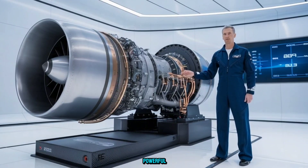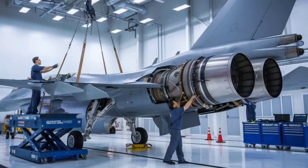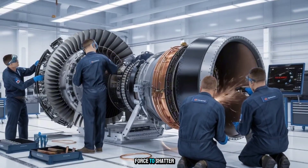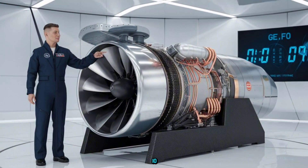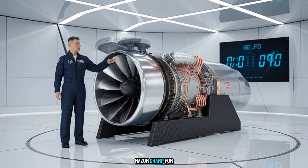What if I told you there's a machine so powerful, it can suck in air at nearly the speed of sound, compress it 30 times, and blast it out with enough force to shatter concrete? This isn't science fiction. This is the GEF-110, the jet engine that's kept American air dominance razor-sharp for decades.